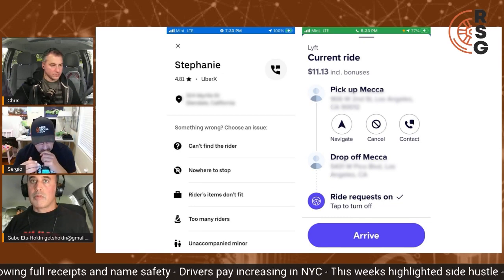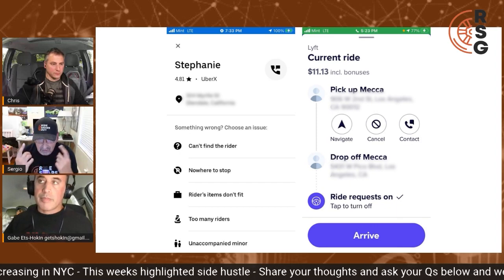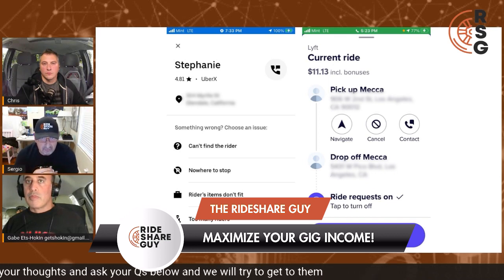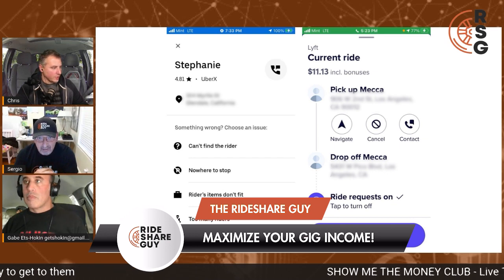On Uber's side they don't show you much — just where the pickup is, the rating, and that's about it. So you really have to remember what Uber was paying you for that upfront fare. If you're doing 20, 30, 40, 50 trips, Lyft is far superior on the way to the passenger because you can see all that info right there.